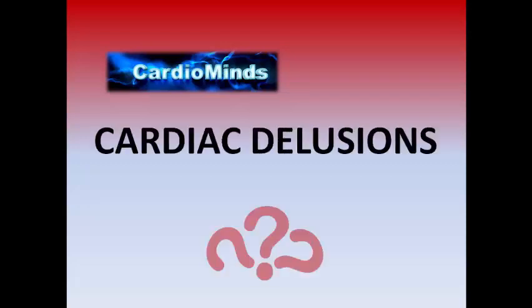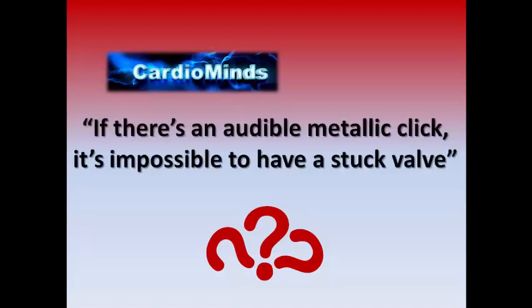Welcome to Cardiac Delusions. Let's see our quote today: if there is an audible metallic click in a patient with a prosthetic valve, it is impossible to have a stuck valve. Is that true or false?